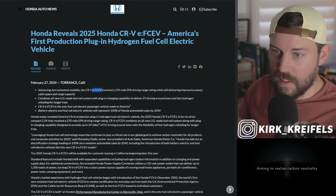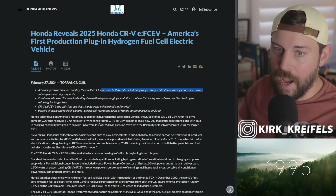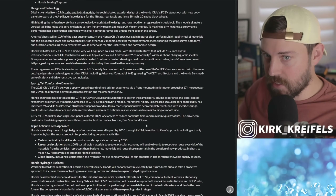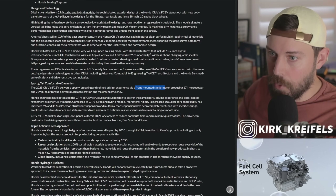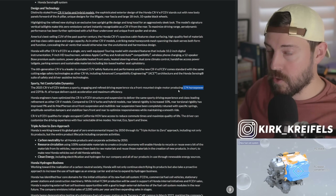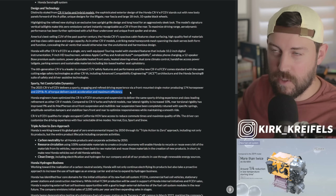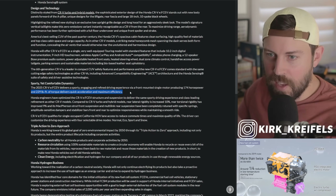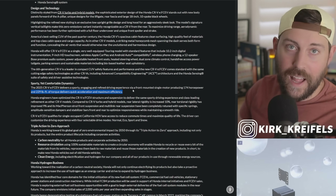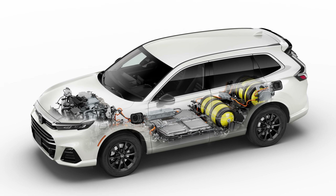They call it the E fuel cell electric vehicle. It has a 270-mile EPA range, still delivering impressive power, cabin space, and cargo capacity. So we have a single motor with 174 horsepower. That's less than what we have on the CR-V hybrid, which is 204 horsepower. It has 229 pound-feet of torque, which is also less than the CR-V hybrid at around 248. So it's not quite as quick in theory compared to the hybrid, which is going to be a lot lighter. This has a big plug-in hybrid battery as well as a fuel cell stack and tanks to keep the hydrogen in.